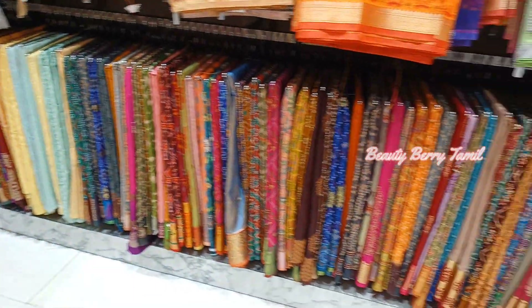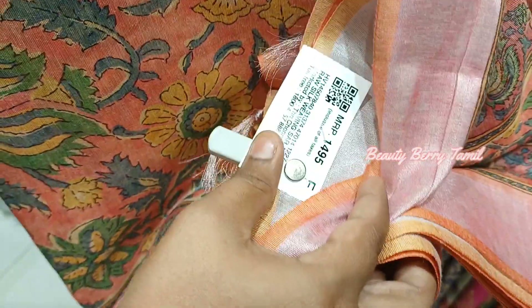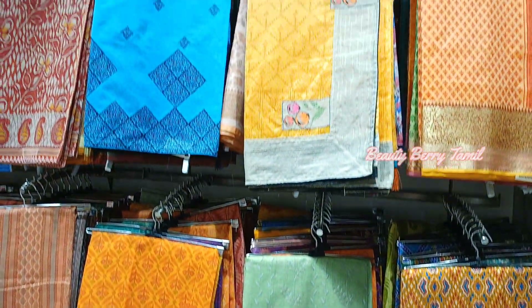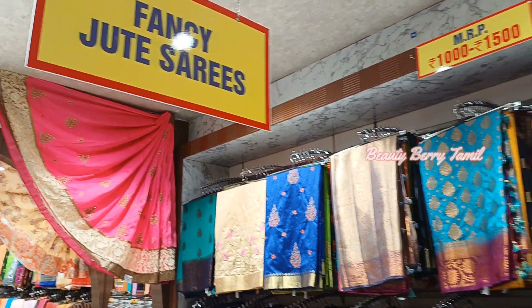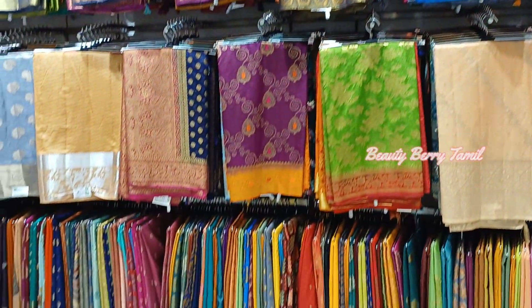We have fancy sarees. Let's check this section. This is a columnar print type of sari. The sari is a very mild color — it's 1,495 rupees price. At the top, we have a large collection of Kota sarees. If you want to take a lot of Kota sarees, you can see a large variety here.